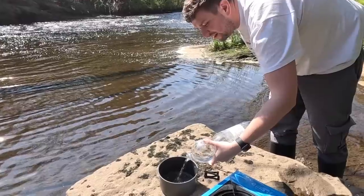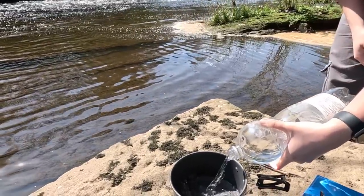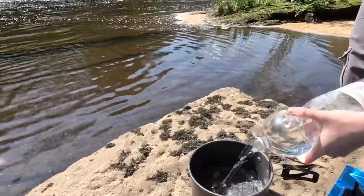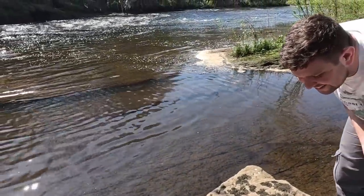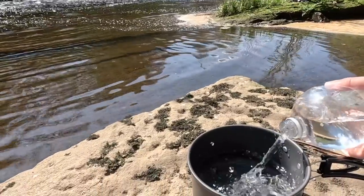Before we go in the tunnel, let's just get this brew sorted. It was a complete disaster and needless to say we didn't actually get a brew. That's the water there. James suggested we use the river water, but there's a sewage outflow just further up — treated, of course. Treated sewage.